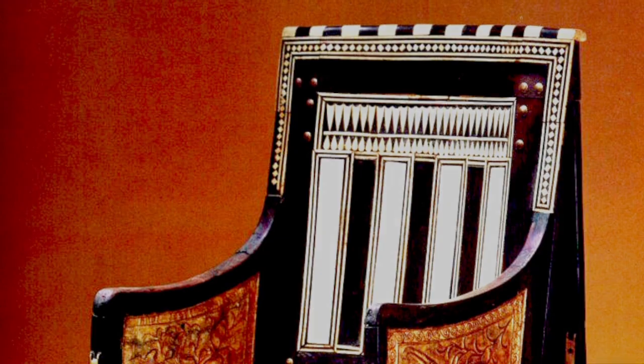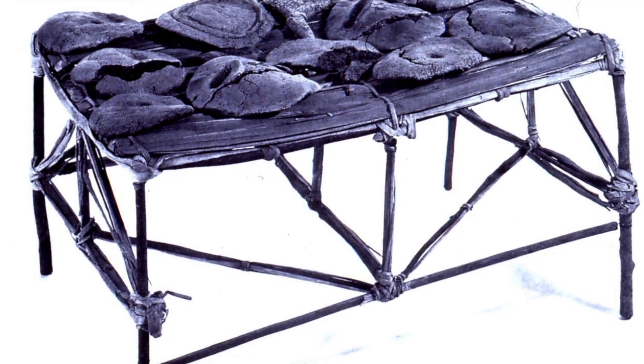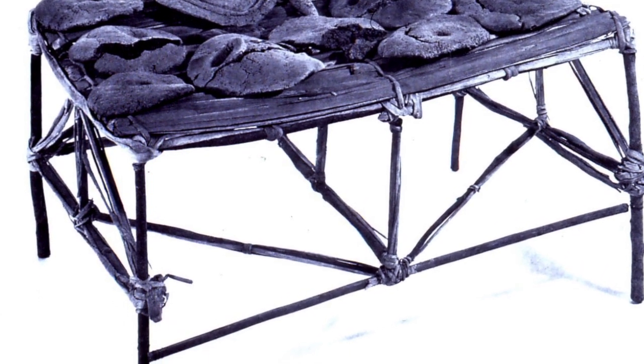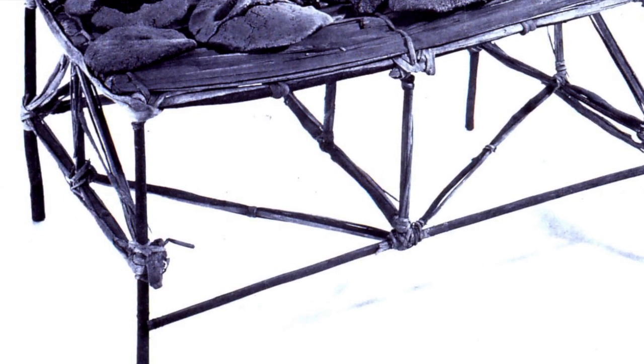On the whole, furniture would in fact have mostly been of reeds and wicker. We have a table here surviving from ancient Egypt, still with ancient loaves of bread on it — over 3,000 years old.